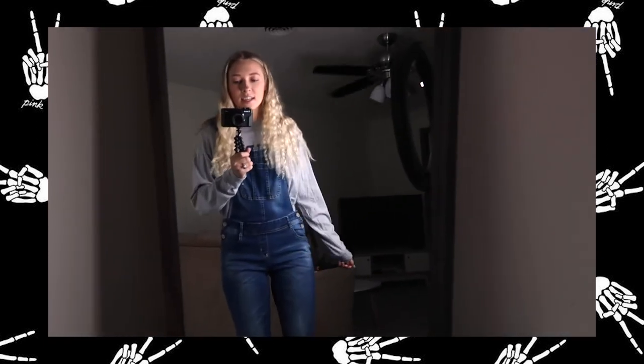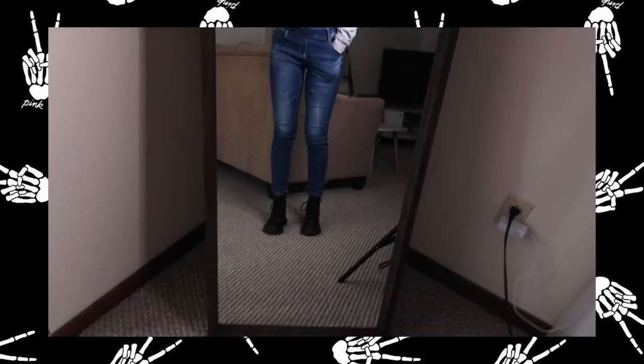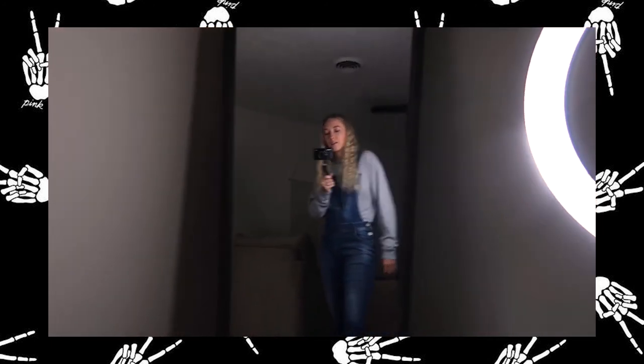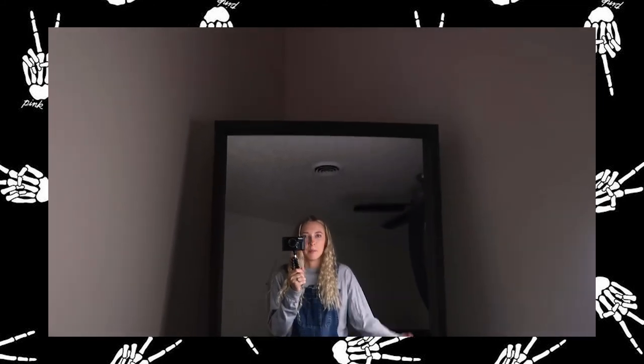This last outfit I'm going to call pumpkin patch, because I feel like overalls are great things to wear at pumpkin patches. This long sleeve is from Brandy Melville, but I got it in London, so I can't really recommend that. These overalls are from Kohl's — honestly they're not very stylistic so I wouldn't recommend these either, but I do recommend the Doc Martens because they're great shoes. I just think this outfit is really cute and cozy if you're an overall fan. That is all the outfits for this video! Thank you so much for watching — if you liked any of the outfits, give it a thumbs up, subscribe, and let me know any other video ideas. I will see you guys next Monday. Bye!